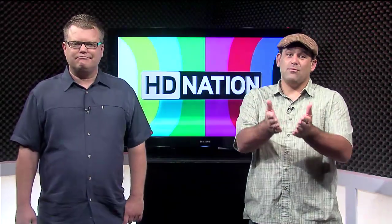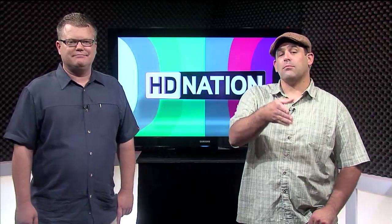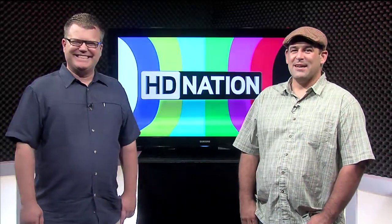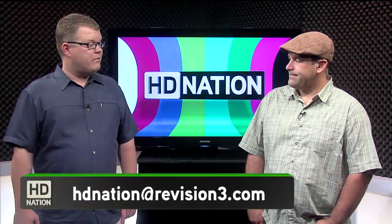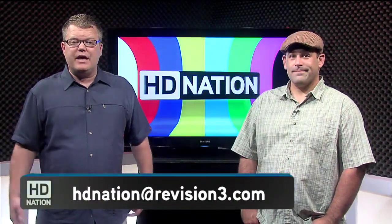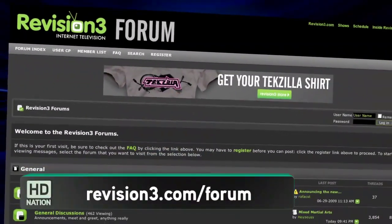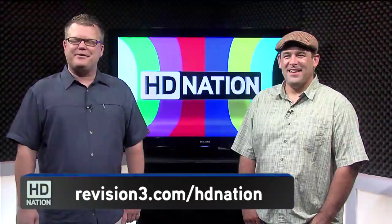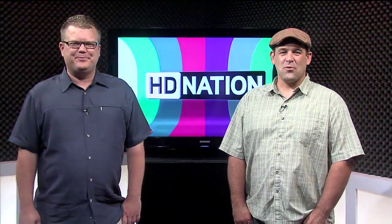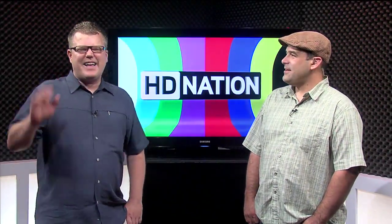We hope you guys enjoyed this episode of HD Nation. As always, we want to know what you think — send your comments, questions, or suggestions to HDNation@revision3.com. Or hang out with other viewers in the HD Nation forums at revision3.com/forum. You can find links galore in the show notes at revision3.com/HDNation. So until next time, thanks for watching. I'm Robert Heron, and I'm Patrick Norton — we'll see you next week on HD Nation. And for Don Stewart at Stewart Film Screen, high five.